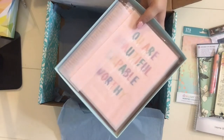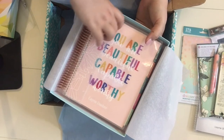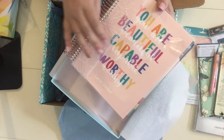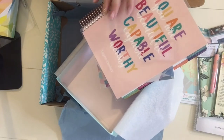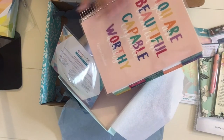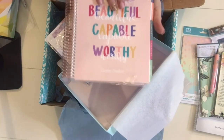Now to the planner — I'm so excited! This is the Kaleidoscope Collection for 2020. This is the cover I chose, and I got the rose gold coil, which is the first time I've ever had rose gold — I'm really excited about that. I just really loved this cover and felt it went nicely with the rose gold. I'm really into the pink tones. It says 'you are beautiful, capable, and worthy,' which I liked as a kind of mantra for the year. Let me turn it so you can see.